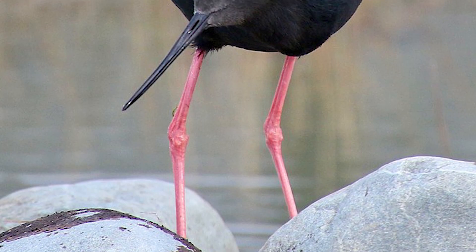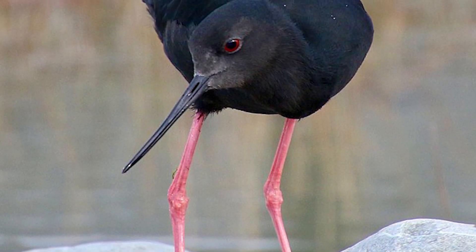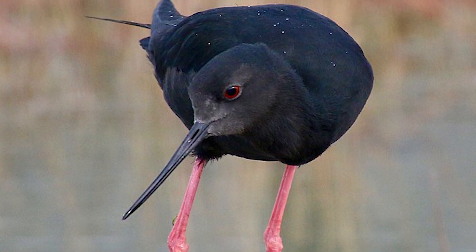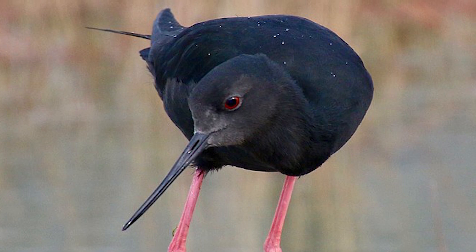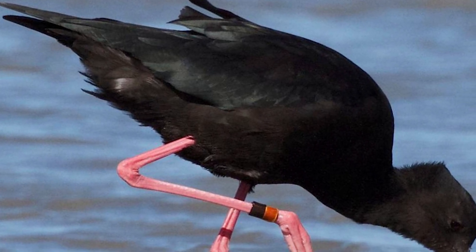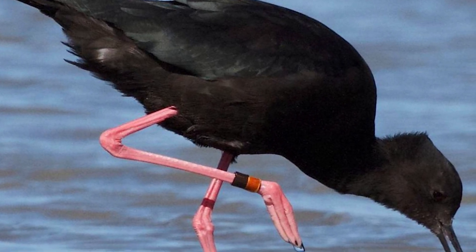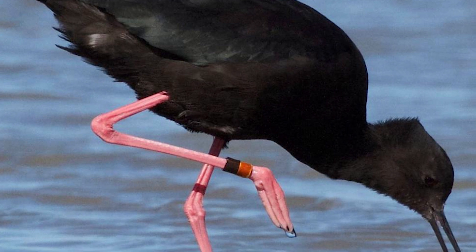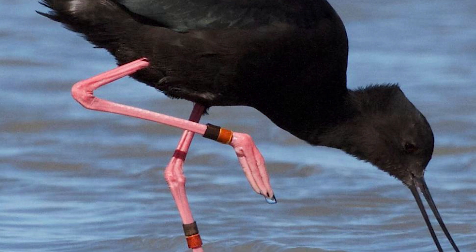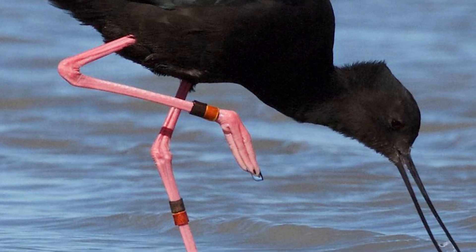Black Stilts, otherwise known as Khaki, are black wading birds that also have long pink legs and a thin black bill, being 40cm in length and around 200g in weight, also having distinct red eyes. They are found in braided riverbeds, sidestreams and swamps and even on irrigated paddocks if there is good feed available, frequenting open braided rivers and associated wetlands of the Mackenzie Basin, favouring shallow waters of invertebrate-rich sidestreams and pools.